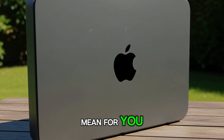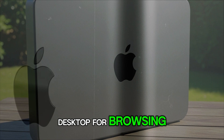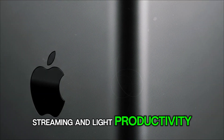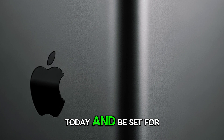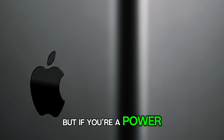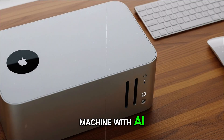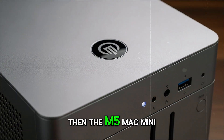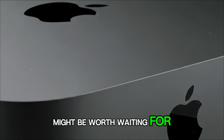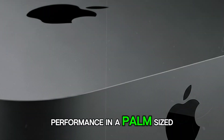So what does this mean for you? If you're a casual user who just wants a reliable desktop for browsing, streaming, and light productivity, the M4 Mini is already more than enough — you could buy it today and be set for years. But if you're a power user, a creative professional, or someone who pushes their machine with AI, video editing, development, or heavy multitasking, then the M5 Mac Mini might be worth waiting for — especially the Pro version, which could deliver workstation performance in a palm-sized box.